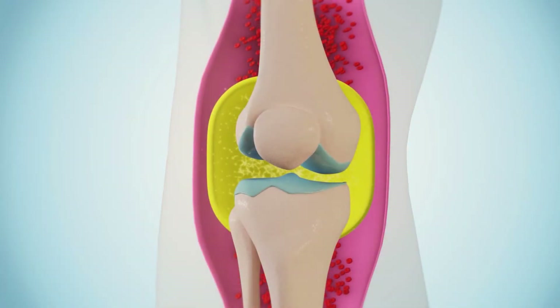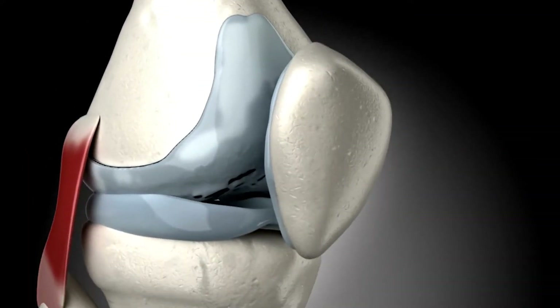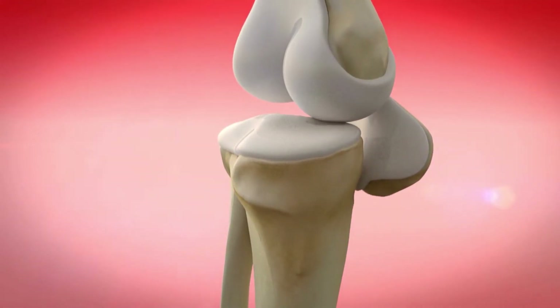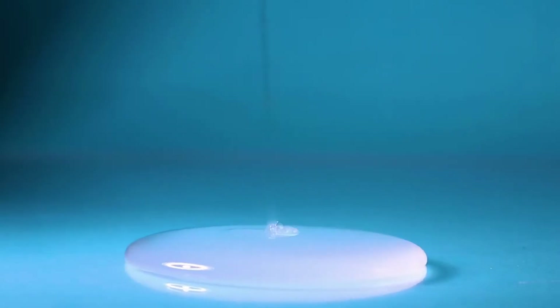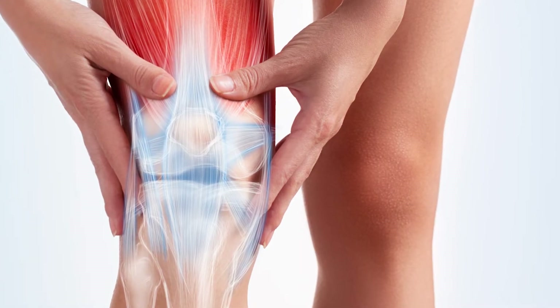Before we dive in, let's talk about some basics about knee arthritis. We all have some lubricating fluid inside the knee, and one of the components of that fluid is called hyaluronic acid. In arthritis, this particular fluid is decreased, causing friction, resulting in inflammation, swelling, and pain. So it makes sense to put a lubricating gel inside the knee to decrease the swelling and inflammation.